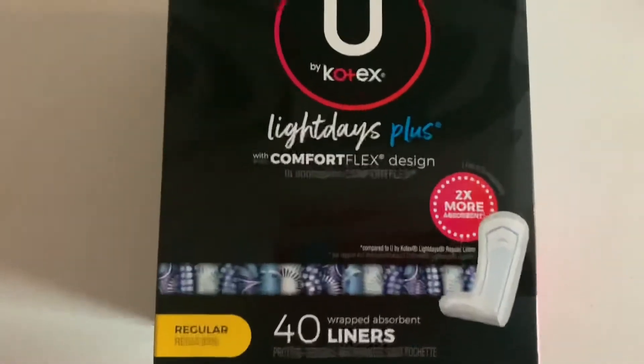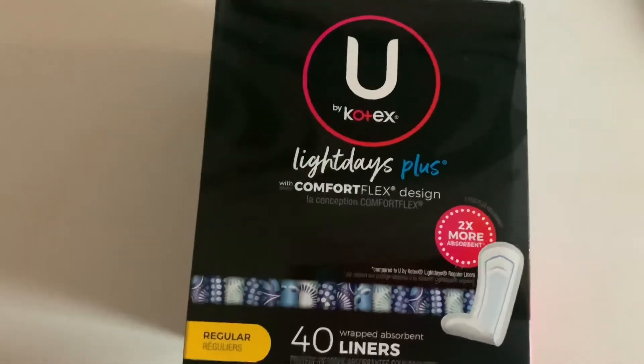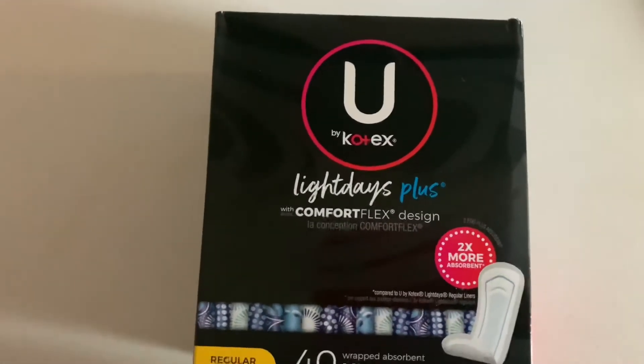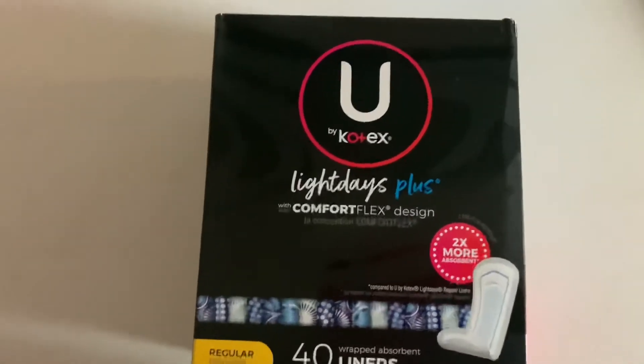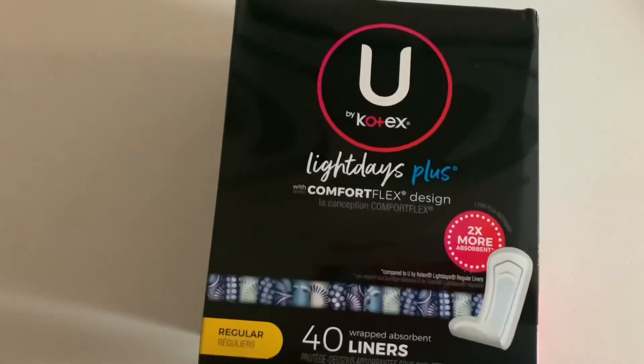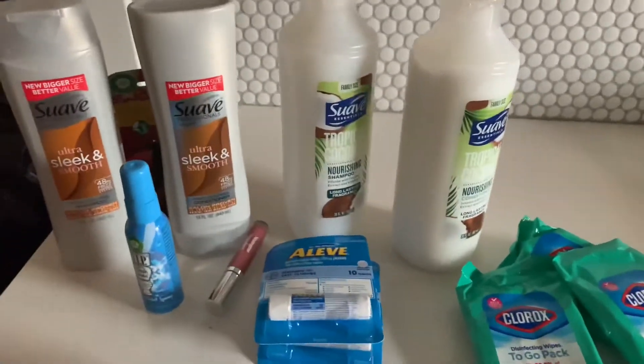Then I picked up this Kotex Light Days Plus. It's $2.97 and ibotta is giving us back $2.00, making my out-of-pocket 97 cents. I haven't checked to see if there are any more rebates — if there are, I'll let you know on the screen. And that's the end of my little haul!